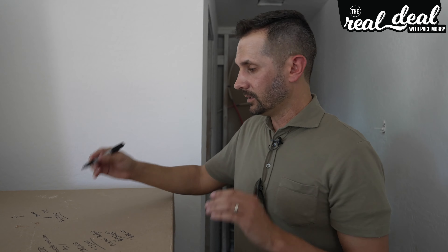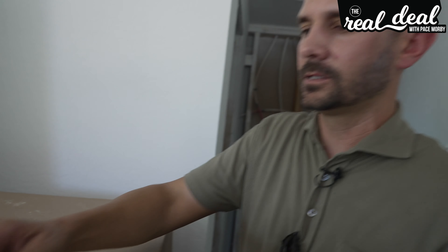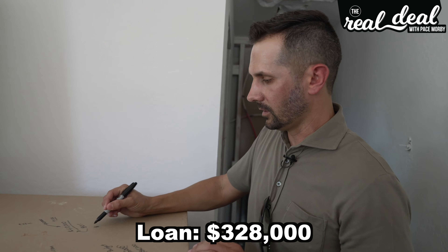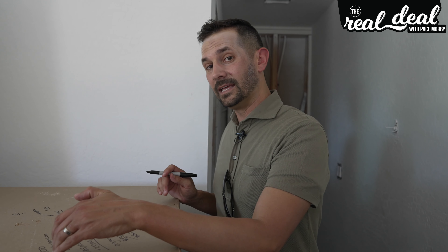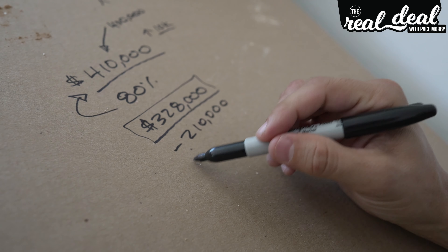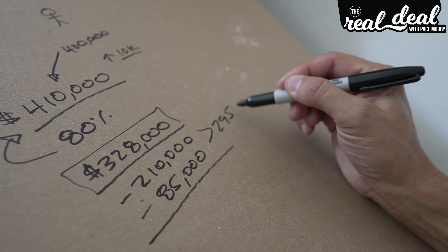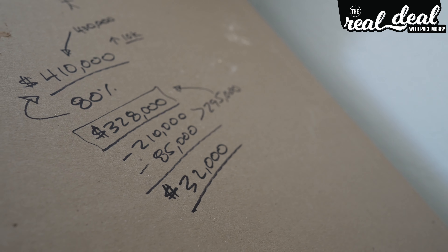Once the property is done and renovated, we'll go get a loan for about 80% of the ARV. So 80% of $410,000 equals roughly $328,000. Even though we bought it for $210,000 with an $85,000 renovation budget — totaling $295,000 — you'd think we should be able to pull out roughly $32,000. But you're missing several costs: closing costs were another $4,000, and our private money lender payments on the down payment and construction budget cost us about $6,000 more.